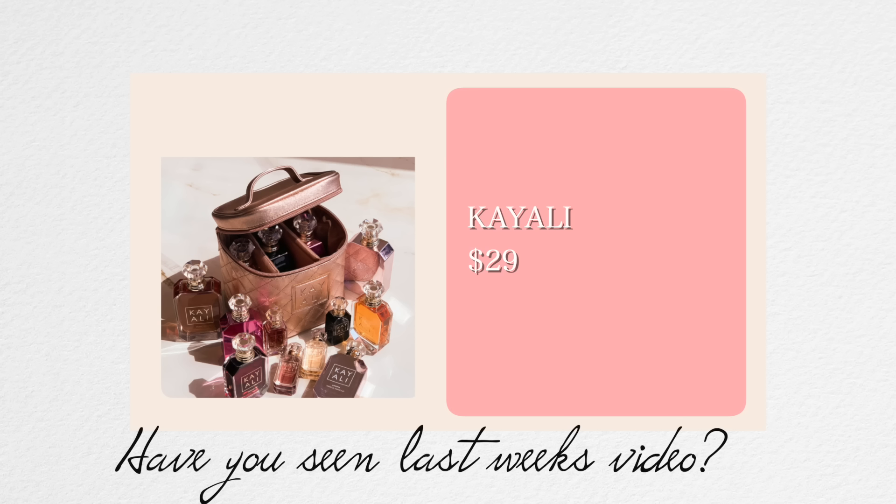Every time I travel, I'm trying to figure out how to travel with my fragrances. I've never traveled with just one — I need options. When I saw this little travel case specifically for fragrances at King Ali, I thought it was the perfect way to bring all my options with me. It's such a cute little color, very convenient, and this way you ensure that your fragrances don't get broken.